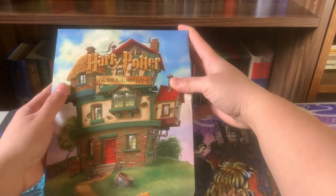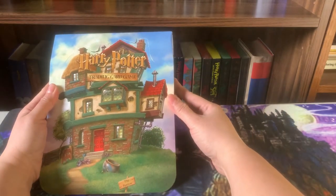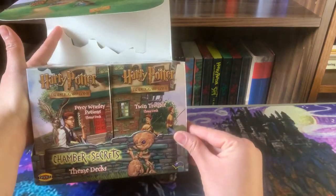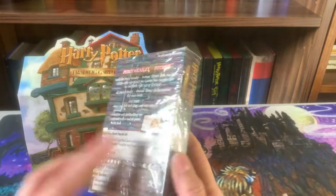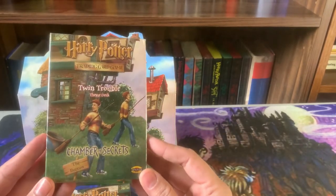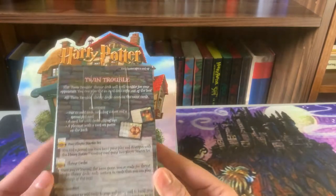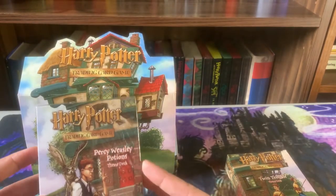The art is just super cool. It shows the Burrow — that's the whole artwork on the outside — and I absolutely love that. When we open it up, this is what the starter decks look like: we've got the Percy Weasley Potions deck and the Twin Trouble theme deck featuring Fred and George.